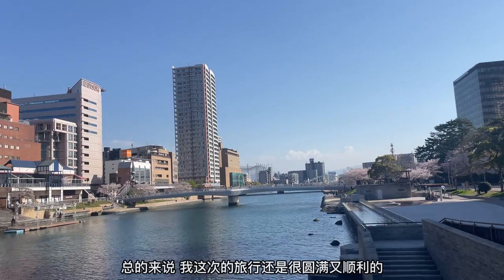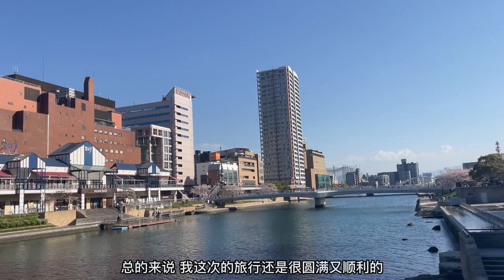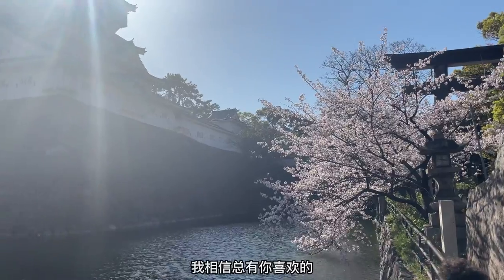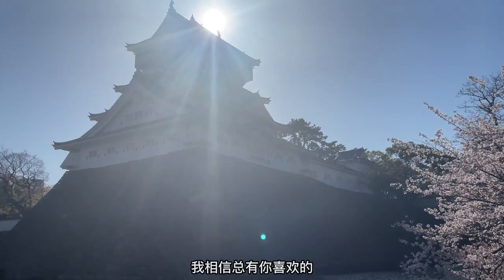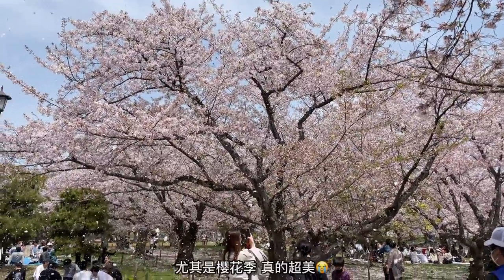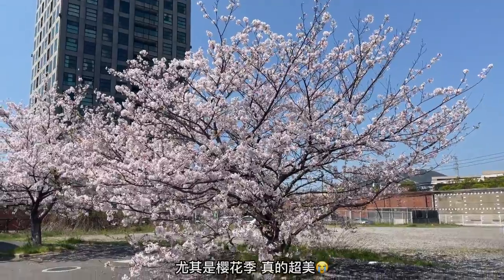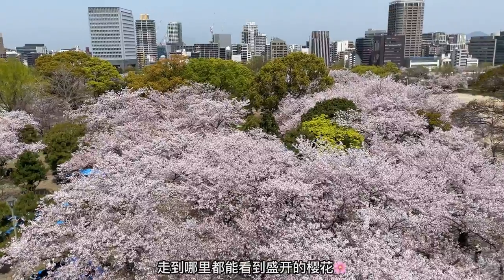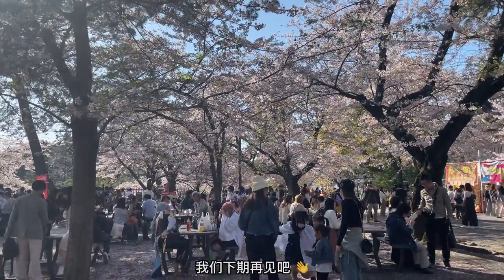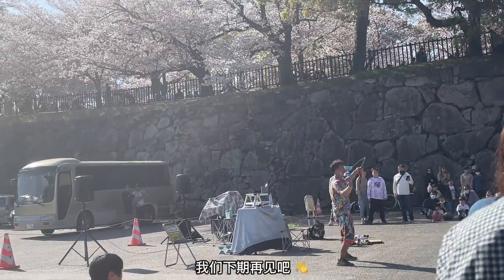Overall, my two-day trip to Fukuoka prefecture was a wonderful experience. From the delicious food to the stunning parks and historical sites, there's something for everyone in Fukuoka. I highly recommend visiting this amazing city, especially during cherry blossom season — you can literally see sakura wherever you go. Thank you so much for watching, and I will see you guys in my next travel video. Bye!